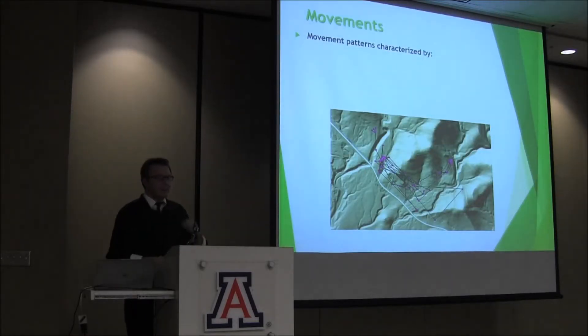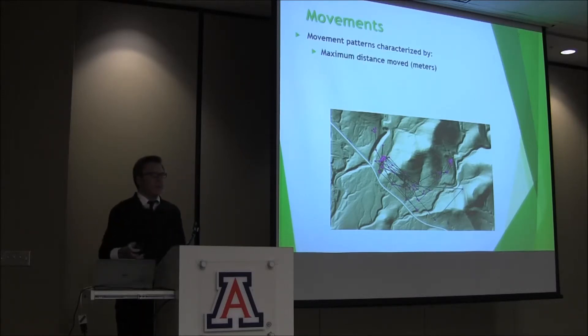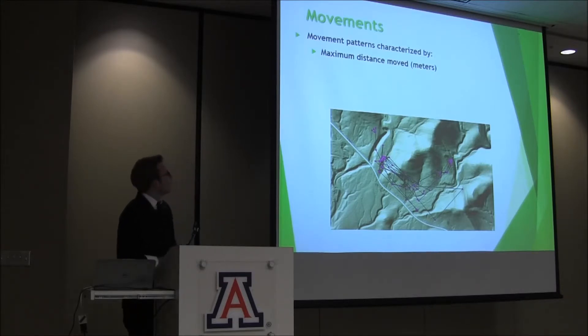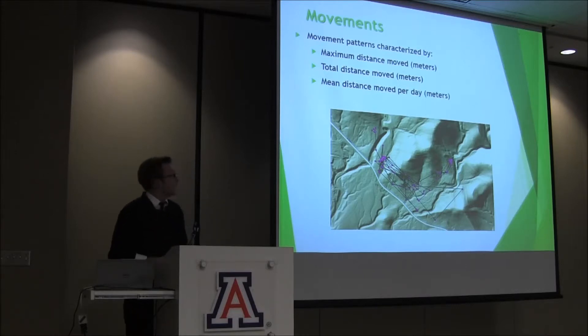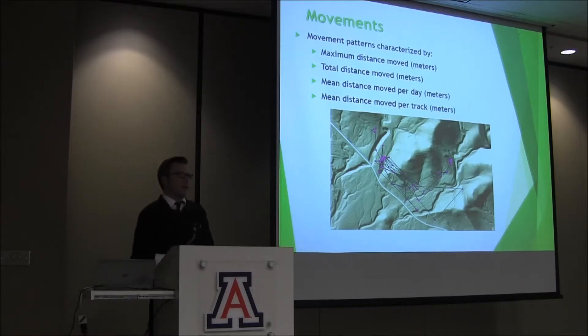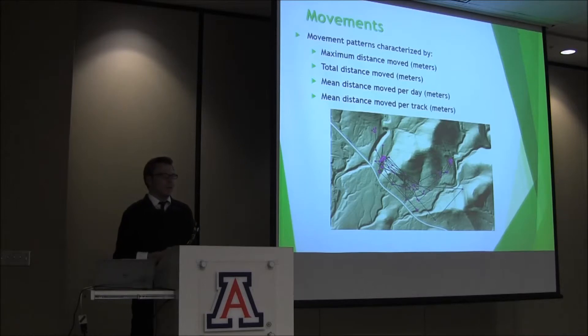Snakes move for a variety of reasons: to forage, find mates, and other activities. Within this study we characterize movements as maximum distance moved, total distance moved, mean distance moved per day (which is the total distance divided by the number of days in that annual period), and mean distance moved per track (which is the total distance divided by the number of trackings within that period).